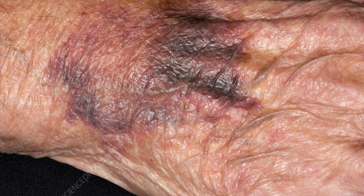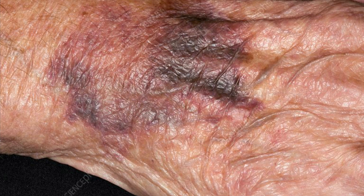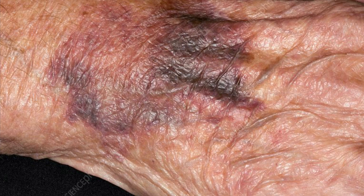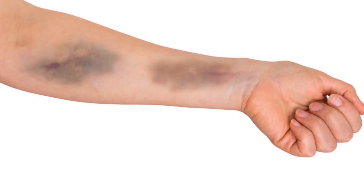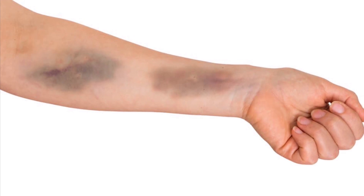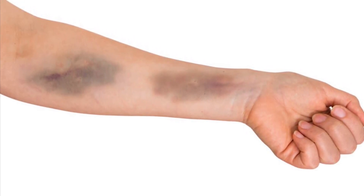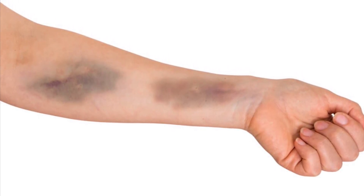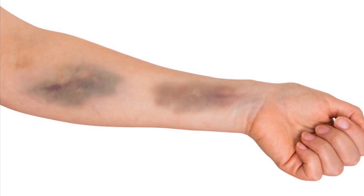Just like if you sprained your ankle, you wouldn't put pressure on that bruised area. If they have a bruise on their behind, turn them to their stomach. If the bruise is on their side, move them to the opposite side. Elderly people are more prone to bruising than younger people, and their skin can be prone to breakdown. Report it and make sure they're not laying on that bruised area. That is why the answer is D.